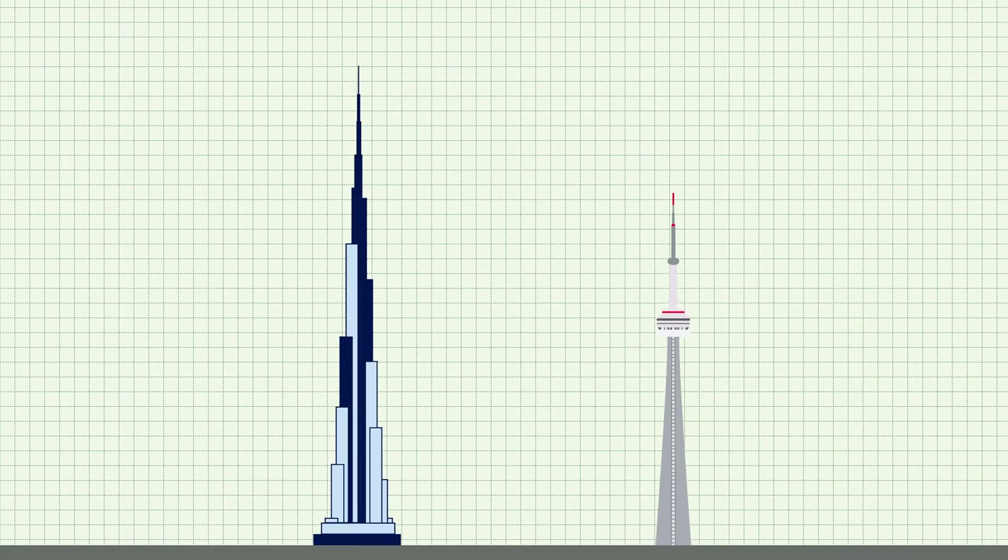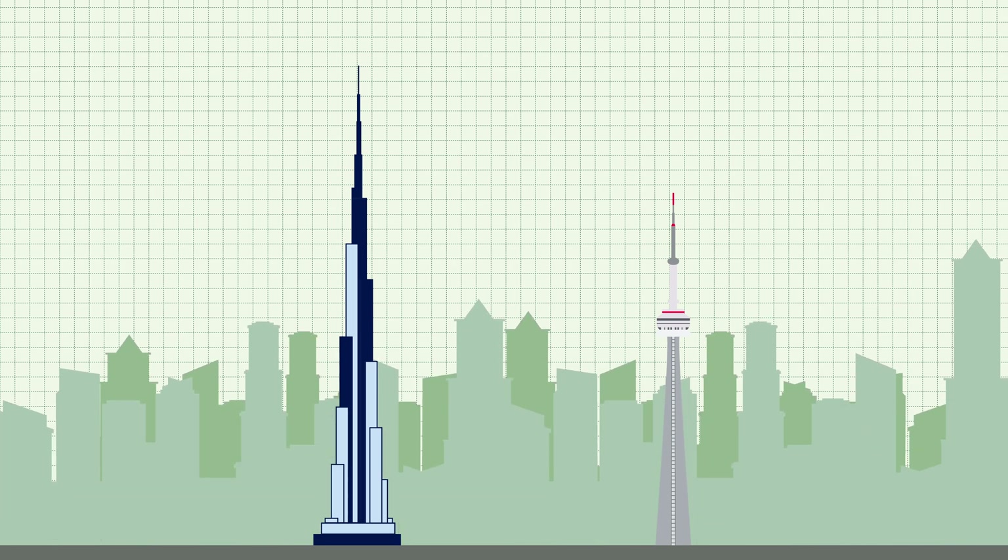Each year, millions of people visit tall structures such as the CN Tower and Burj Khalifa to marvel at their impressive size. Both of these structures represent amazing feats of engineering that push the boundaries of what was possible at the time of their respective constructions.